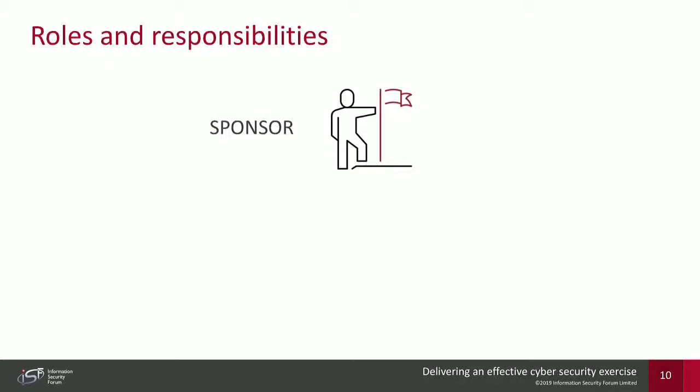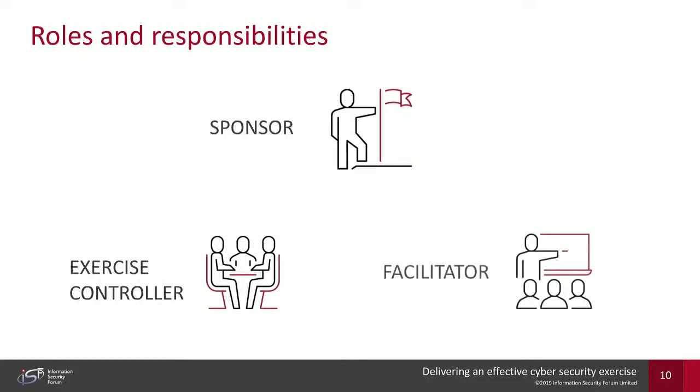At a high level, what are the roles and responsibilities for individuals involved in a cybersecurity exercise? It's pivotal to outline who does what before embarking on one. The first role is the sponsor — they don't tend to get involved in the exercise itself but hold responsibility for the parts of the business being tested. This may be the CTO, CIO, a business unit manager, or board member who champions the exercise.